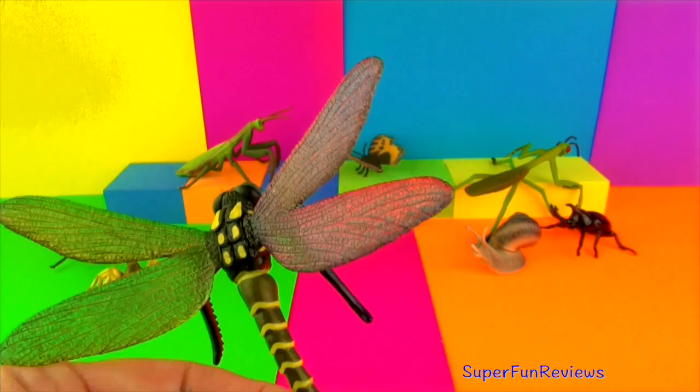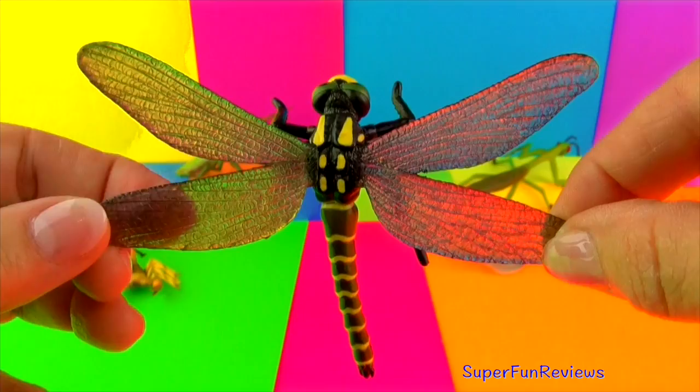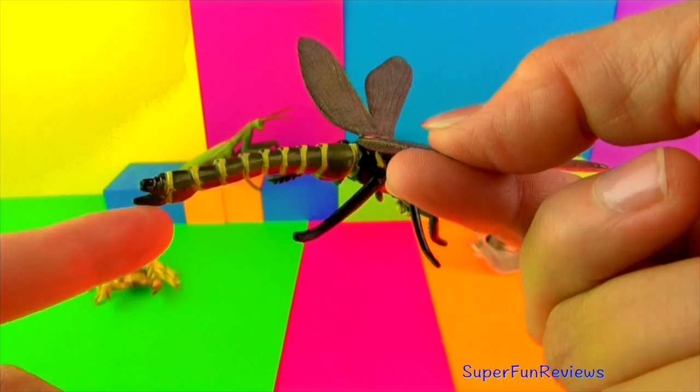Golden ring dragonflies are easily identified by their distinctive black and yellow stripes. They are found in the UK. They feed mainly on a range of insects including midges, flies, butterflies and bumblebees. The dragonflies are found in upland and moorland habitats.